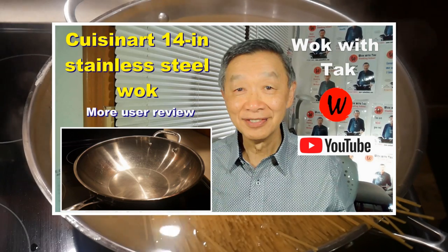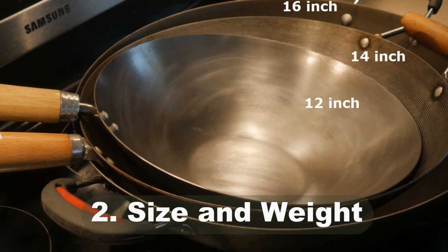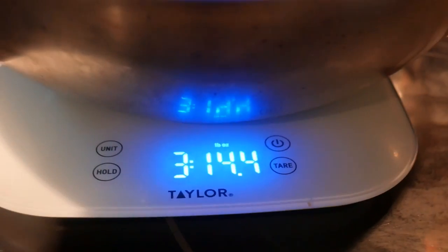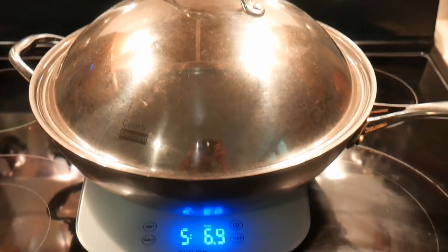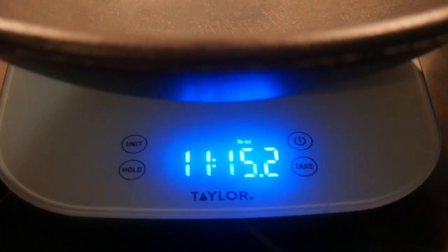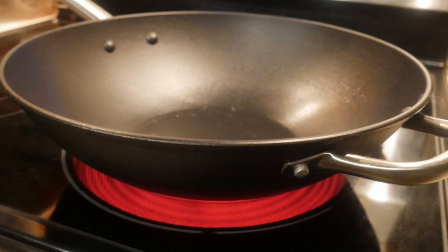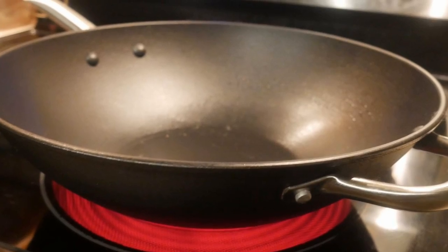Tip number two: choose the wok that is the right size as well as the right weight for you. You want a wok that is large enough to allow you to cook the amount of food you want. The weight of the wok is very important because you're going to move it from the stove to the countertop and to the sink — you need to be comfortable with the weight. If it is too heavy, you will find it difficult to move. The handle of the wok is also important; you want a wok with a handle that stays cool. If your wok does not fit these criteria, you will end up not using it very much.